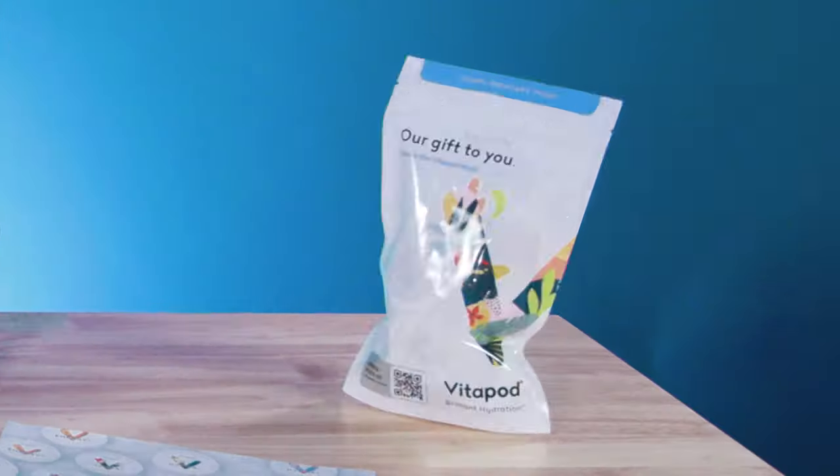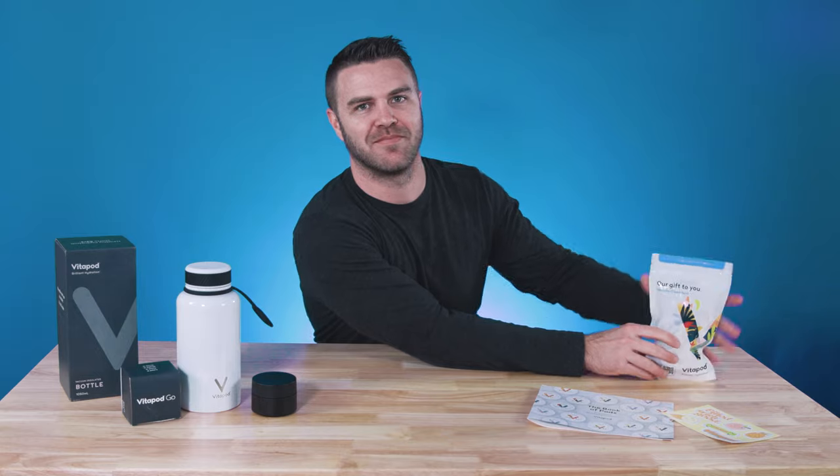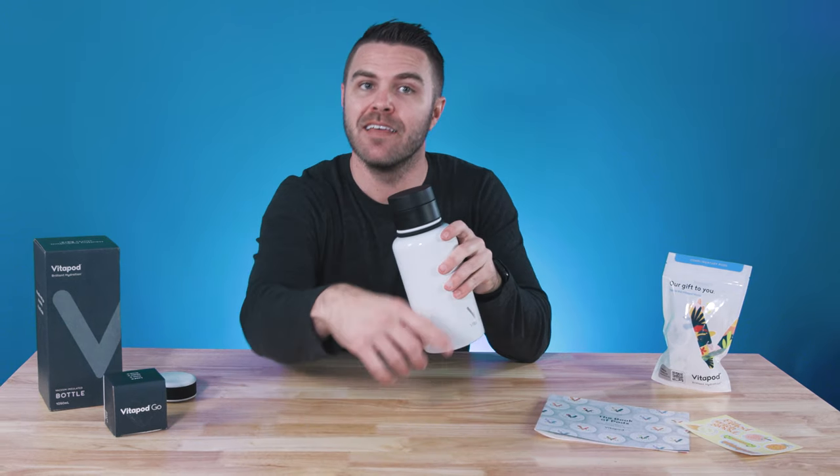The Vitapod. Thanks for watching this week's spotlight of the Vitapod Go. Don't forget to subscribe and drop any questions in the comments. Let me know what your least favorite animal is, and be sure to check back next week for another Ready Yeti Spotlight. See you soon.